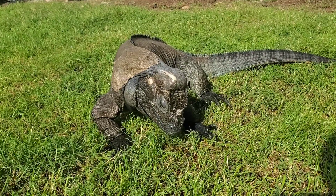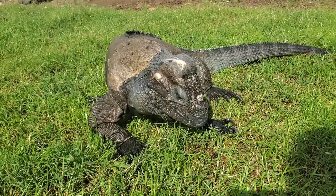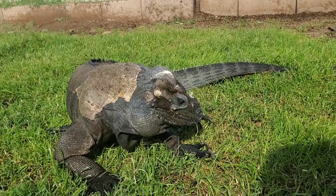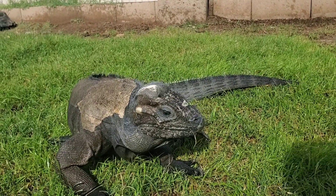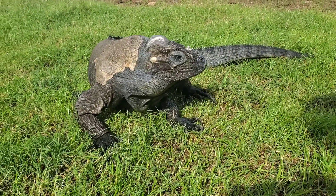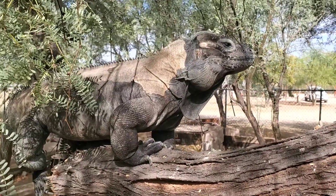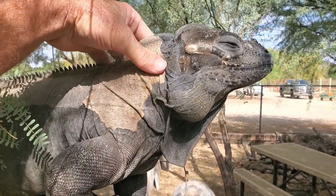As you'll see, both the rhinoceros iguana and lewisii hybrids can become quite tame and docile, and you can take them out of their pens without fear of them running away. Each iguana has its own temperament, and while most, particularly as adults, will become quite calm and docile,